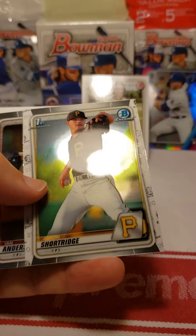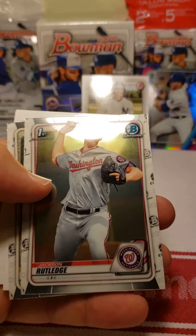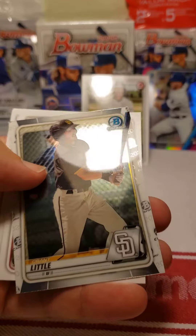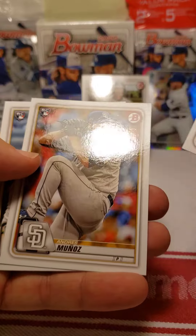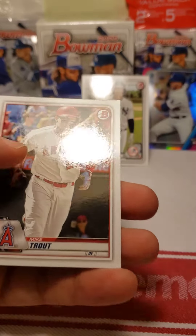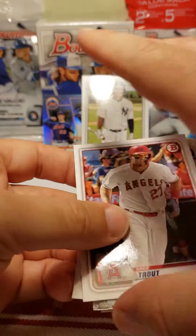There's the chrome cards — I'm assuming commons. There's a First Edition; I know to look for 'First' in the corner, but I don't know who he is. And there's a Mike Trout. So not a bad first pack for the first time in ten-plus years!